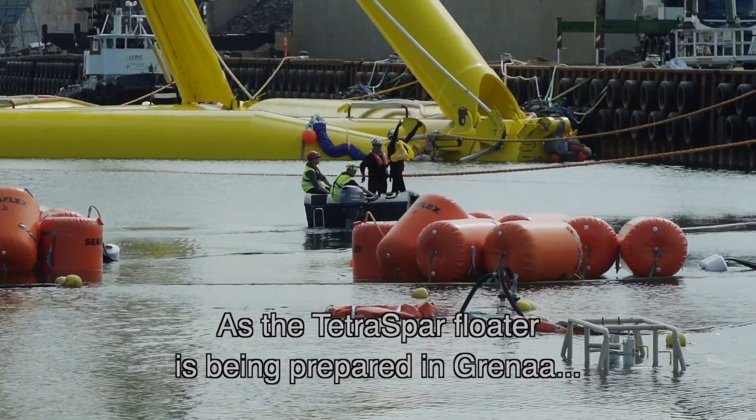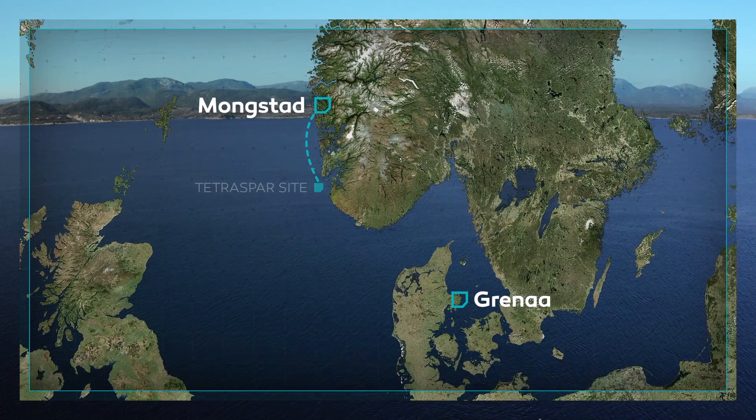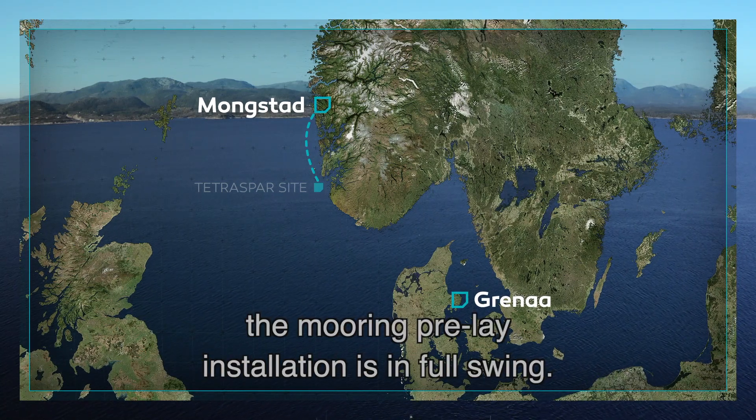As the Tetra Spa Floater is being prepared in Greino, 300 nautical miles up north in Norway, the mooring pre-lay installation is in full swing.